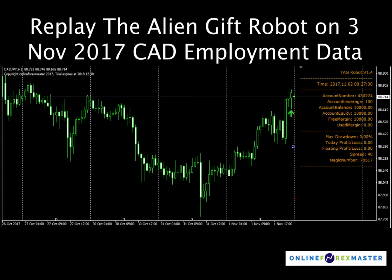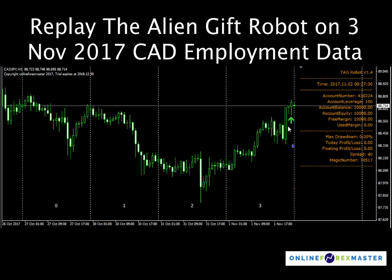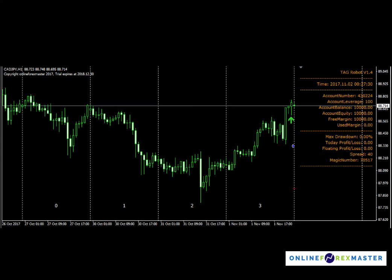We had the Canadian employment data and that data came out very strong. On the 1st of November, a buy setup was already identified by TAG, so there's a buy arrow here and TAG already placed a limit order. Let me just play through what happened to catch any deep spike down.